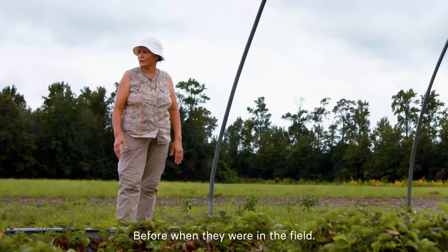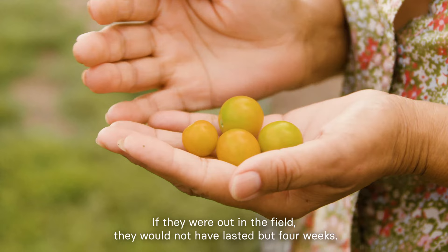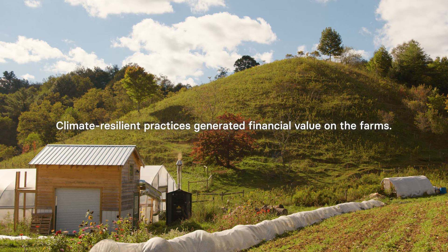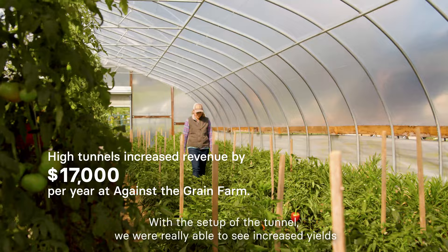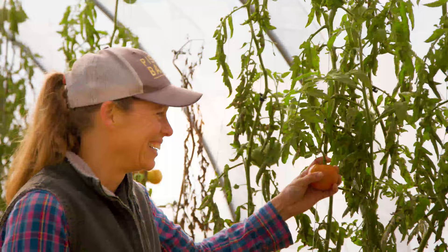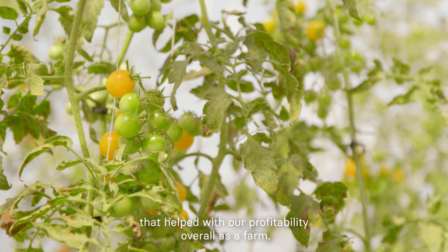Before, when crops were in the field, we had lots of rain and had a lot of tomatoes I had to throw away. Looking at the yield and quality of the fruit — if they were out in the field, they would not have lasted for weeks. With the setup of the tunnel, we were really able to see increased yields pretty quickly. And then we were encouraged to grow crops that otherwise we wouldn't have grown in the field, really exploring those higher value crops that helped with our profitability overall as a farm.